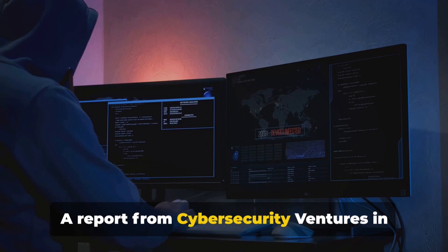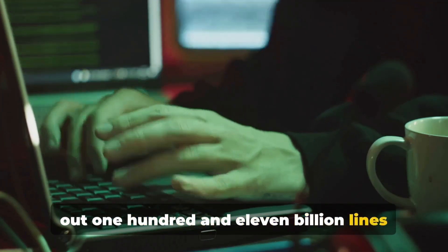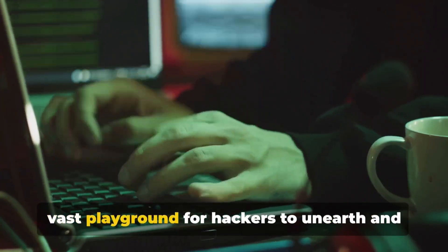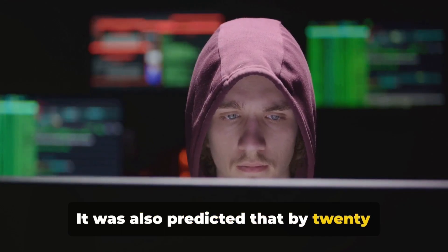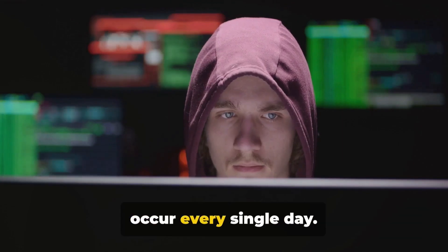The prevalence of technology has led to an explosive growth in zero-day attacks. A report from Cybersecurity Ventures in 2016 estimated that developers would churn out 111 billion lines of new software code in just a year — a vast playground for hackers to unearth and exploit zero-day vulnerabilities. It was also predicted that by 2021, a fresh zero-day exploit would occur every single day.